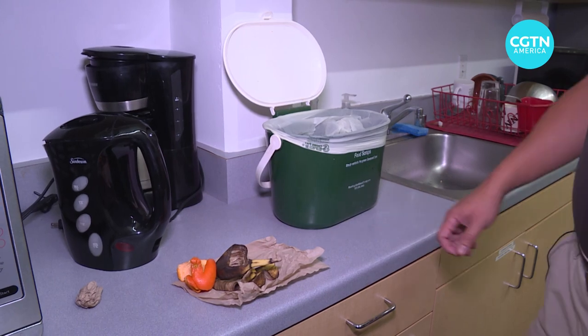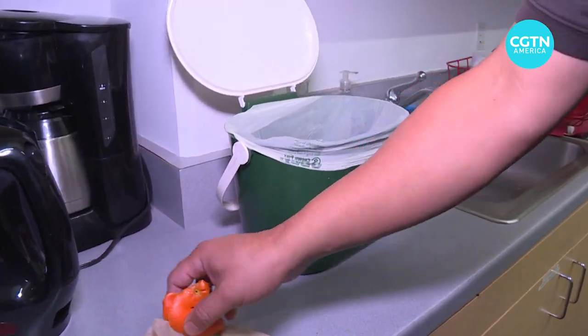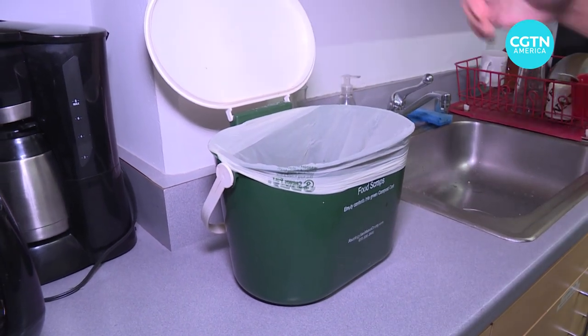This allows consumers who have a countertop compost bin in their kitchens to actually line their bins with these bags, so there's a secondary use for them. And there are studies that show that when consumers have access to these compostable bags, they're able to collect their organic waste better and they're more likely to participate in the collection of organic waste.